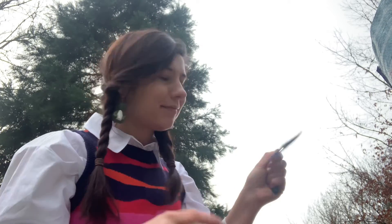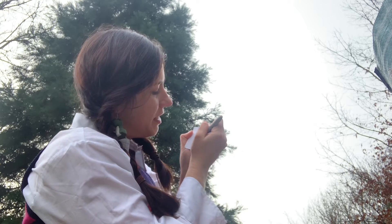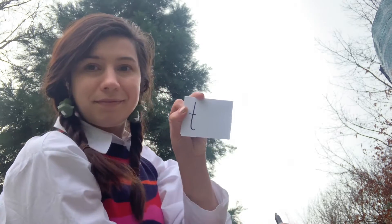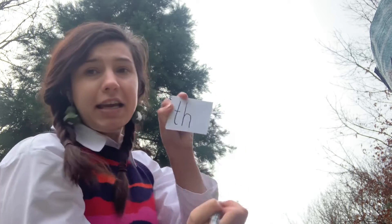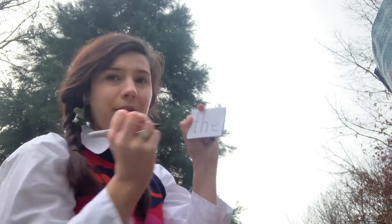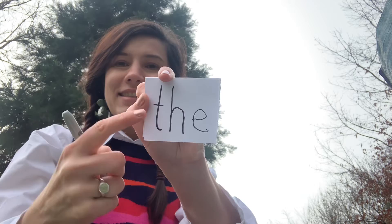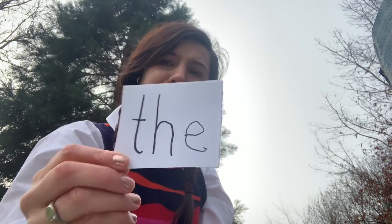There's a word in the story that you're going to see lots. It looks like this. T-H-E. Starting at the top all the way down, making a bridge, and E. The. T-H-E. The. We're going to see that on lots of these pages, so keep your eye out to find it.